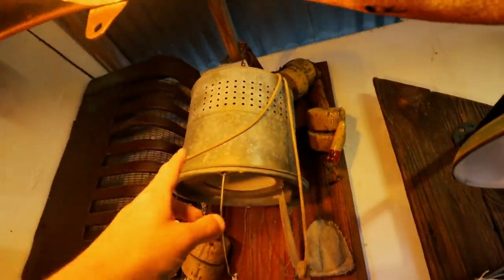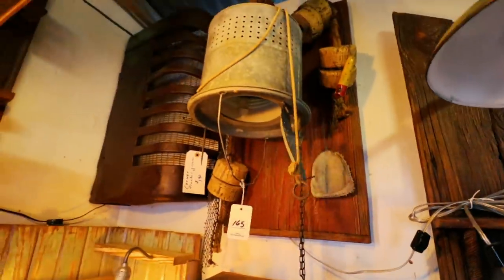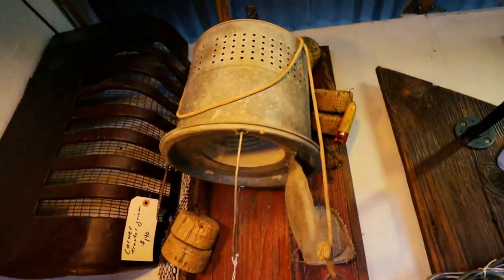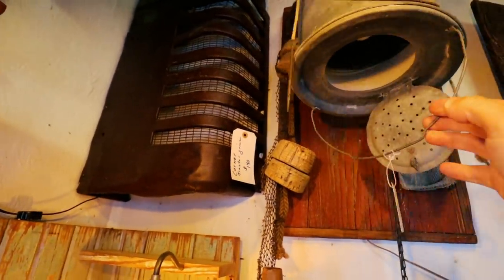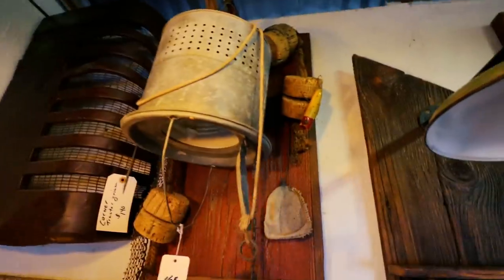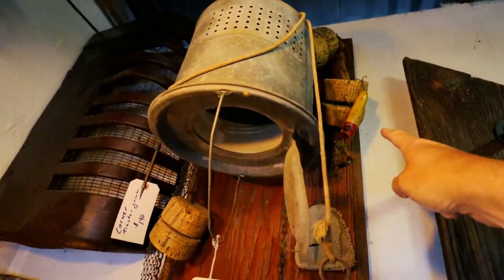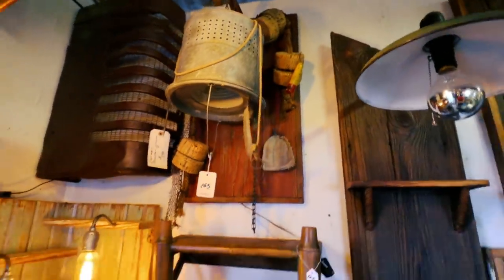Oh, that's cool — look at that. That's an old upside-down bucket, huh? Can we turn that on? That's cool. Yeah, check it out. I think that's an old wooden plug there, huh?